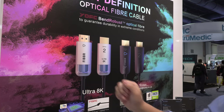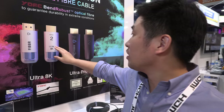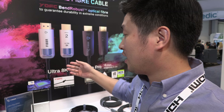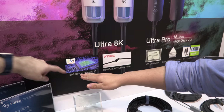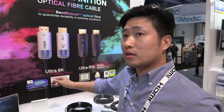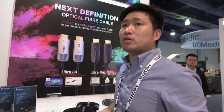It's called Fiber2, and this item is called Ultra 8K — so it's dual 8K. It's a fiber optical cable. We have a 56 gigabit OE engine. That's more than HDMI 2.1, which is 48 gigabit. We supply more margin for future use.